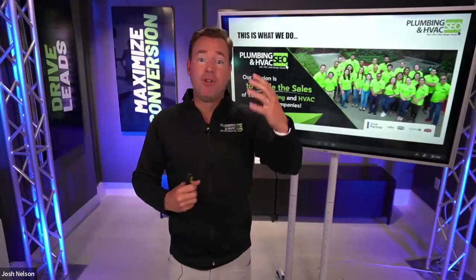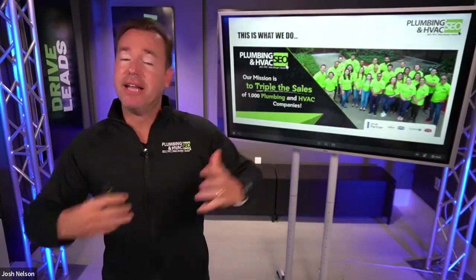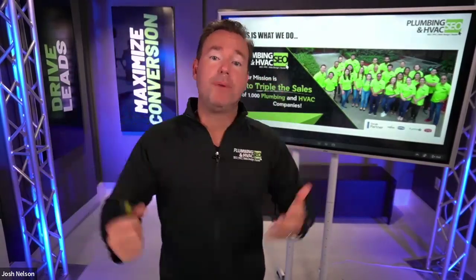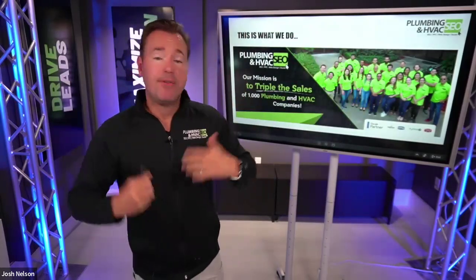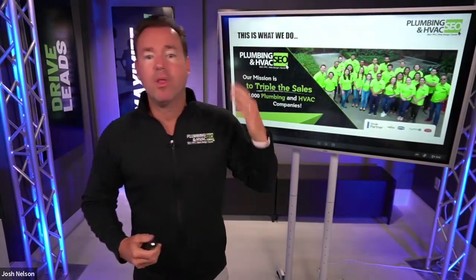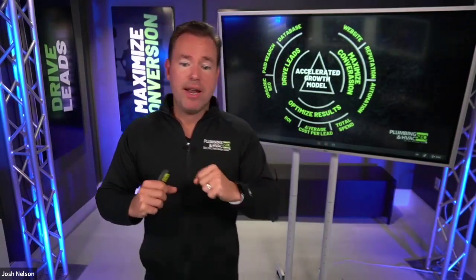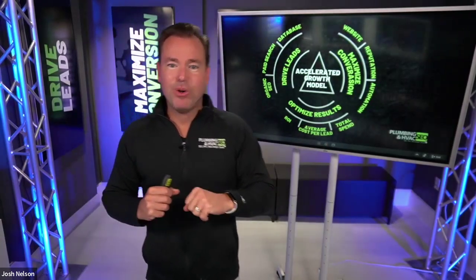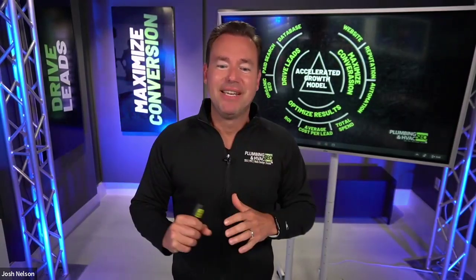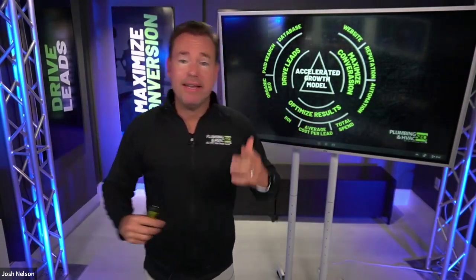For those of you on with us as clients today, we appreciate your business and appreciate you plugging in to get more in tune with paid search. If you're not a client and you're interested in chatting about how we can help, we would love the opportunity to connect. You can schedule a free time by going to plumberseo.net/schedule.